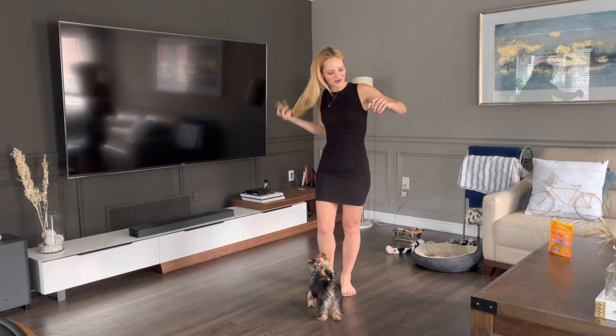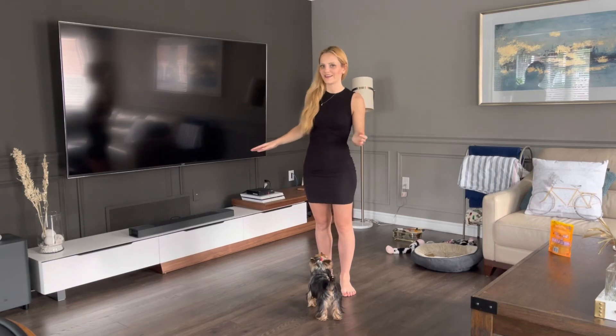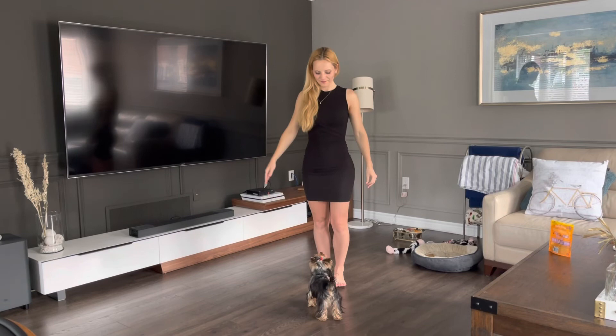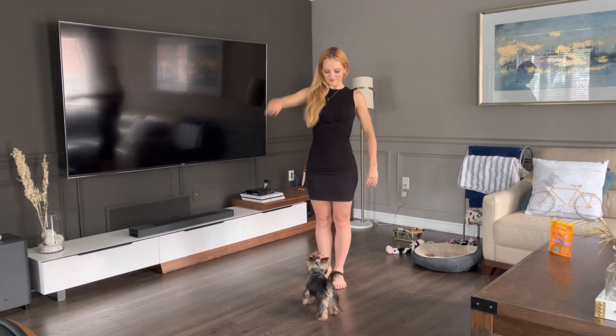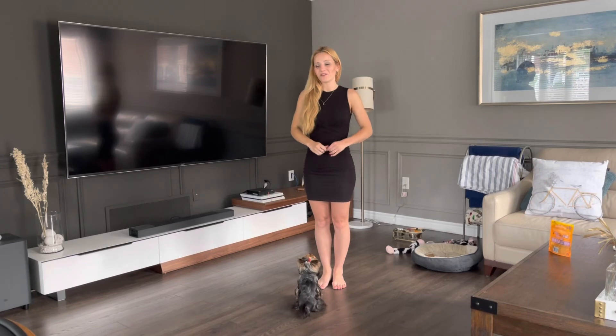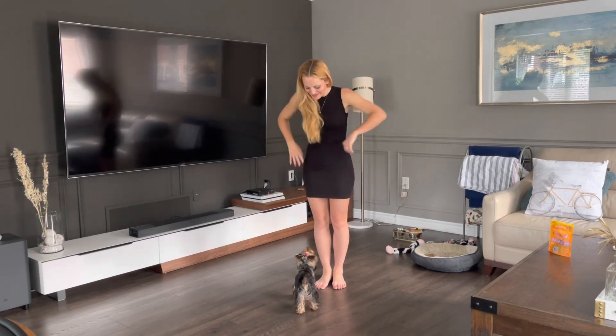I left her at my parents' for one weekend to babysit, and this is what my dad taught her, leveraging the fact that I'd already taught her how to do voice. So if you salute her, she also knows that she needs to bark.